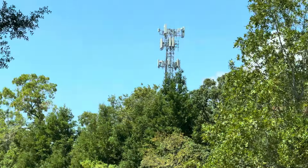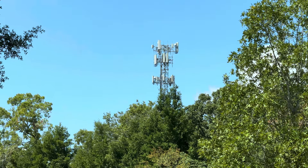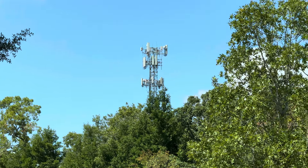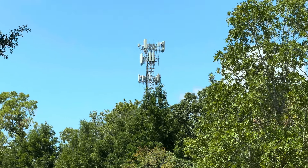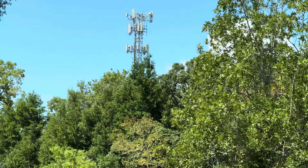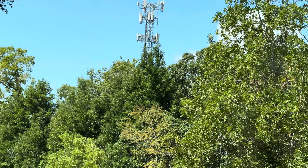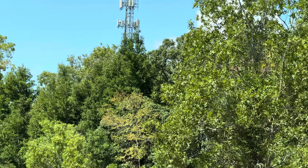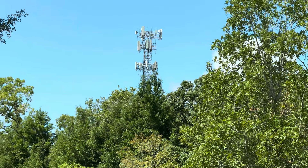If we zoom in on the site, you can see T-Mobile at the top with N41 — the usual setup — Verizon at the bottom, and old decommissioned Sprint equipment at the very bottom right. AT&T is once again nowhere to be found.